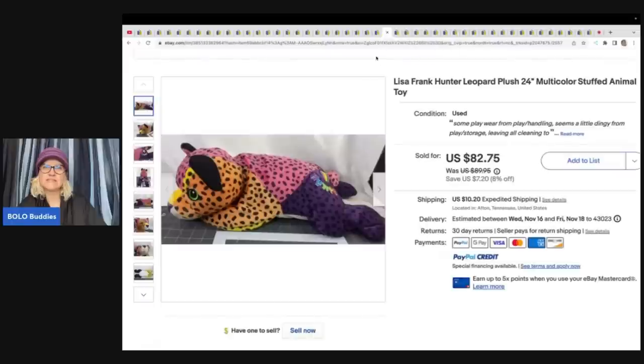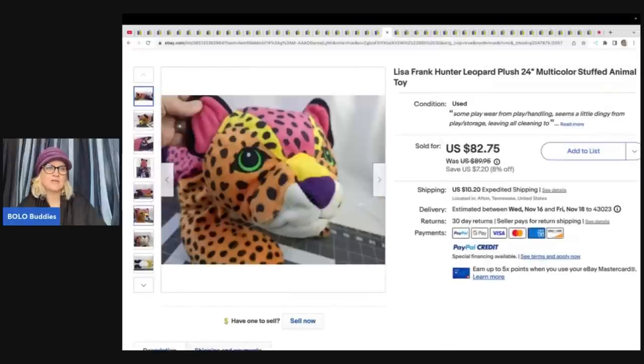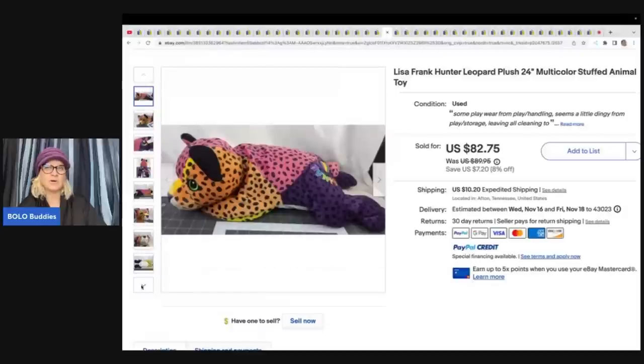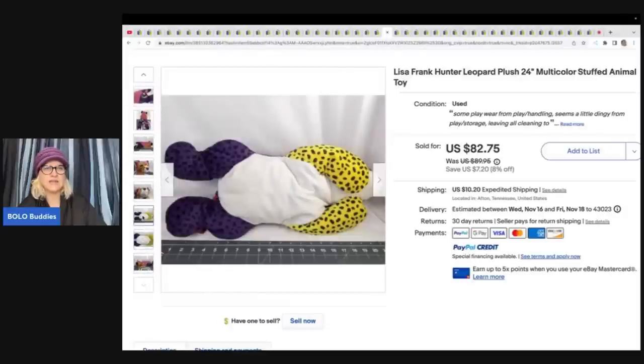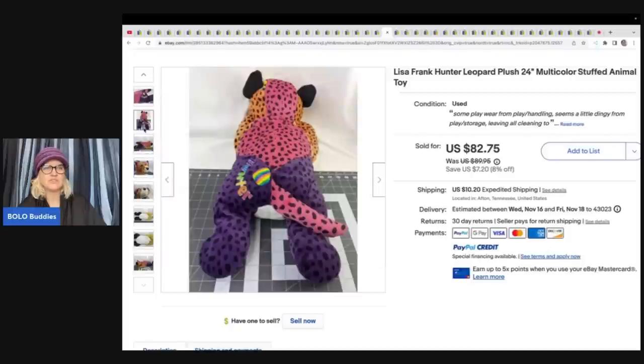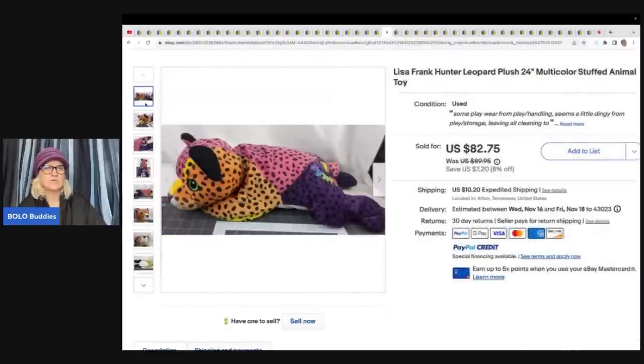She also sold this Lisa Frank Hunter the Leopard. It's multicolored and this one looks more vintage to me. I was trying to find the tag and tush tag but couldn't see it. This one sold for $82.75 — she definitely got more for the leopard. It's 24 inches long.